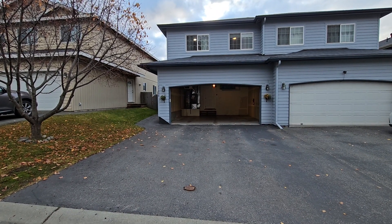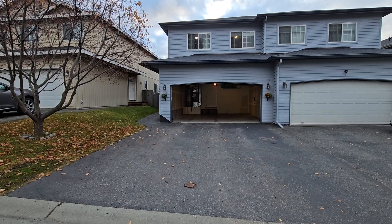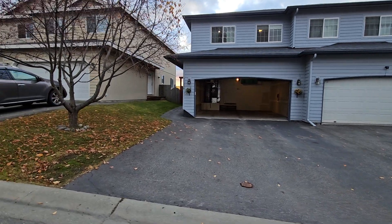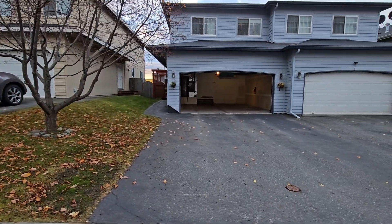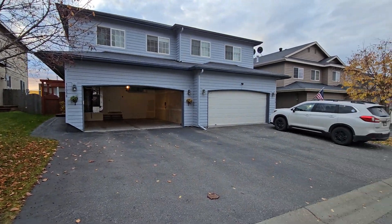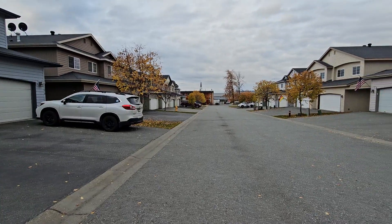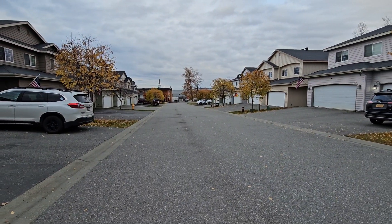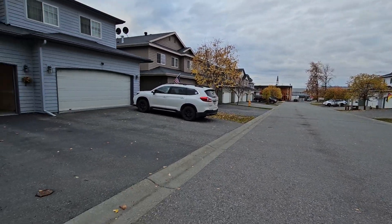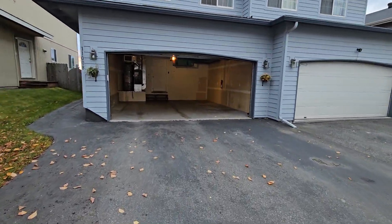Hey everyone, this is Eric with Real Property Management. We're looking at 1108 Hannah Jane Place — a really cute little townhouse here in Eagle River. If you're new to Alaska, it's kind of a residential bedroom community just north of Anchorage. A lot of folks like to live in Eagle River for the short drive to Joint Base Elmendorf-Richardson.